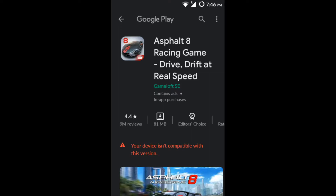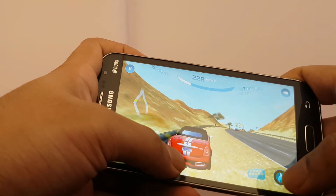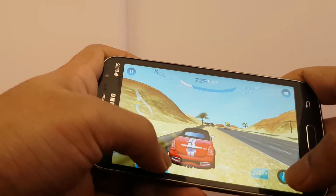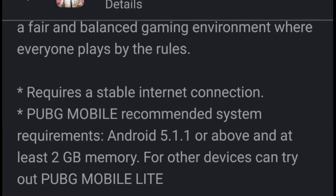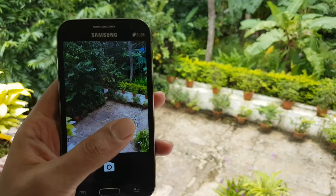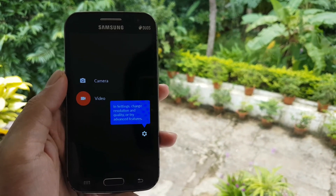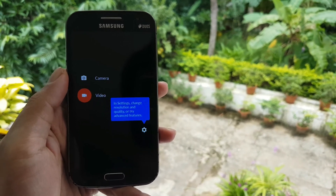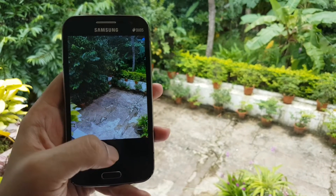I tried to install Asphalt 8 but managed to get Asphalt Nitro instead — I think it's fine. PUBG is incompatible due to hardware limitations. The inbuilt camera app works fine but I couldn't get video recording to work; the video recording freezes and never gets saved.